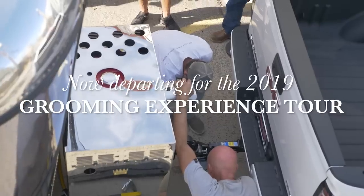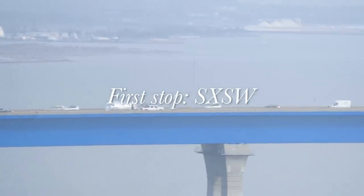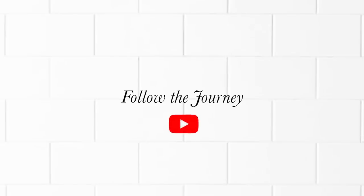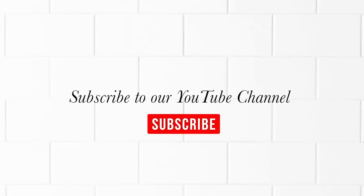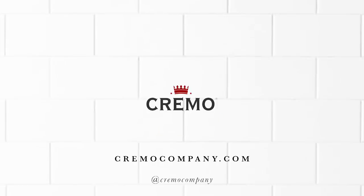We're heading back on the road with the Cremel Barbershop on Wheels, so make sure you hit that subscribe button below to follow along on the journey. We'll see you next time.